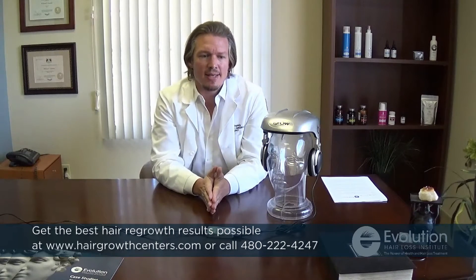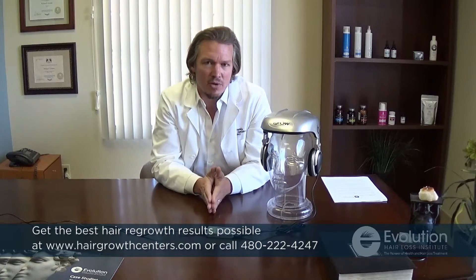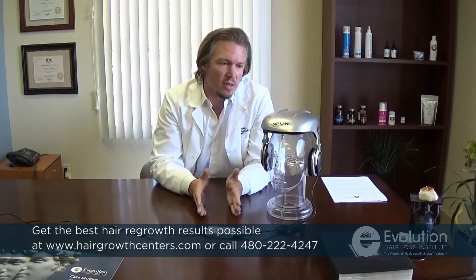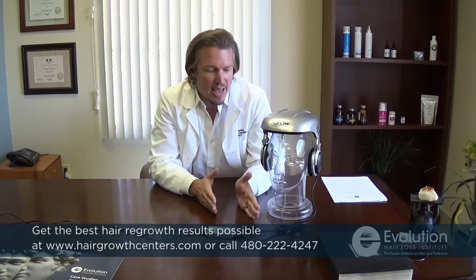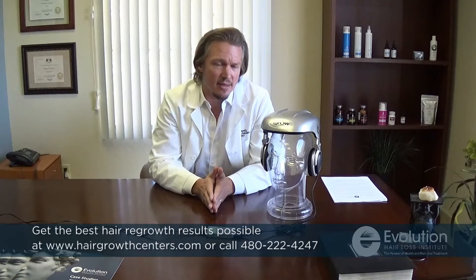We have been using the iGrow laser now since 2011 for many of our at-home programs. Quite frankly, I think the iGrow laser doesn't get as much credit as it deserves because it has a limited number of diodes and LEDs, and there are other devices out there boasting 272 diodes or 224 diodes. More diodes certainly is not the be-all and end-all. The iGrow is probably the most well-recognized device in the industry.